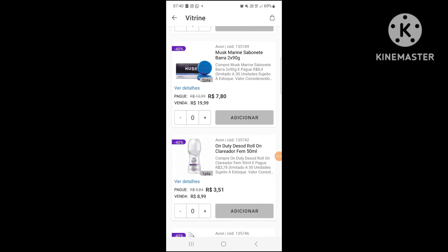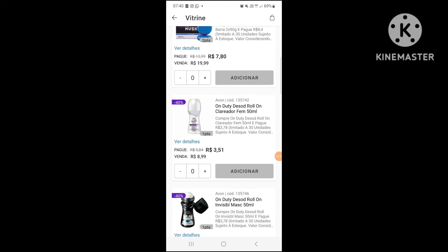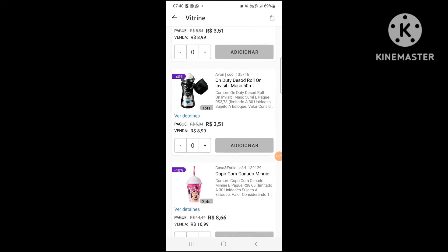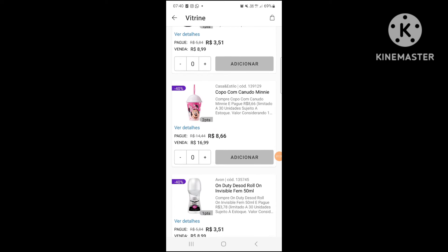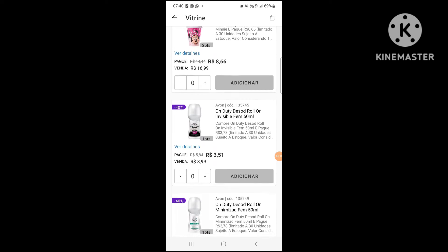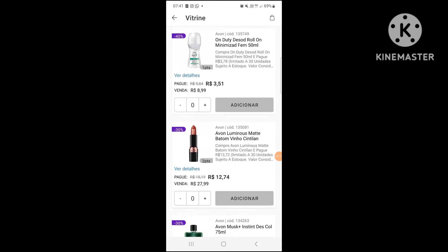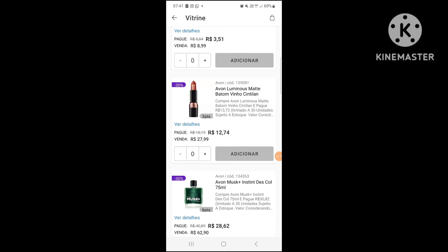And then some items already are missing. The cycle started today for me. This deodorant here — invisible, masculine — is already missing. And there is also one of the boxes of sabonets here that are also missing, ok? At least here for me, ok?